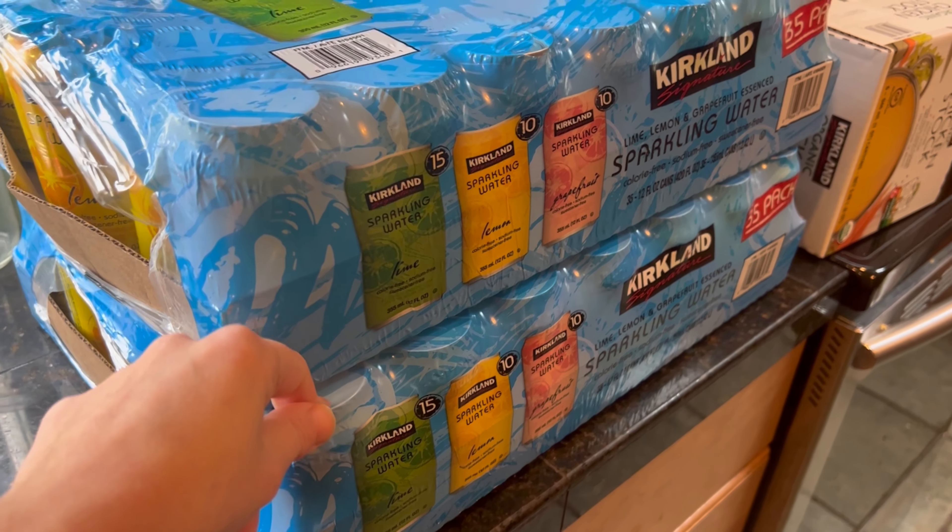Alright guys, this is my fridge after Costco. Obviously I did not get much produce — that's where I'm getting from the other store. I think I have a picture of what our fridge was before; we did a really good job of eating through it. I'll go ahead and show you guys my groceries tomorrow too, and the rest of the fridge.